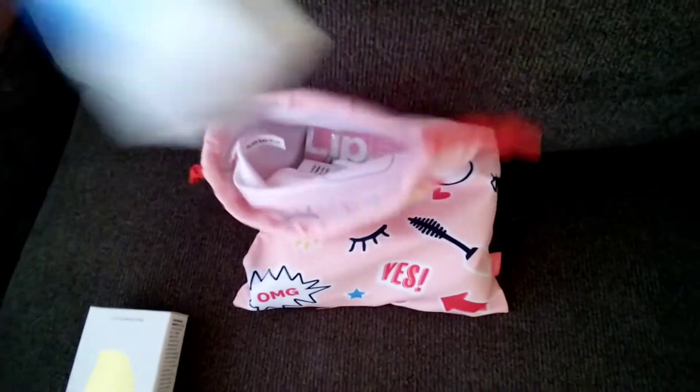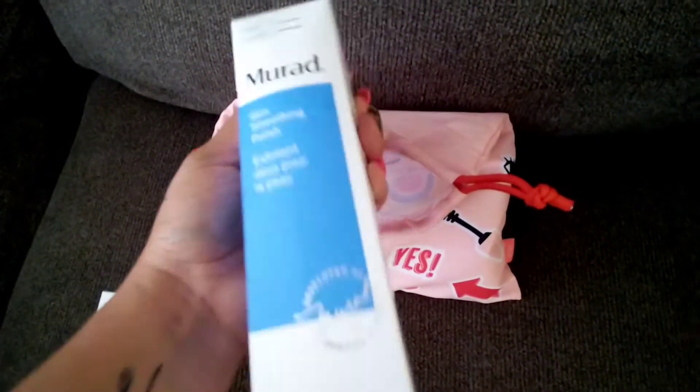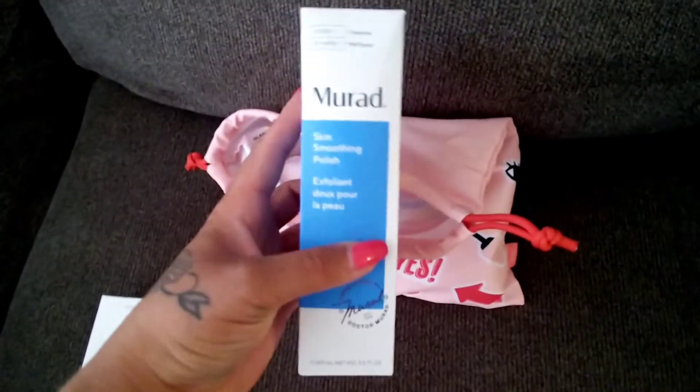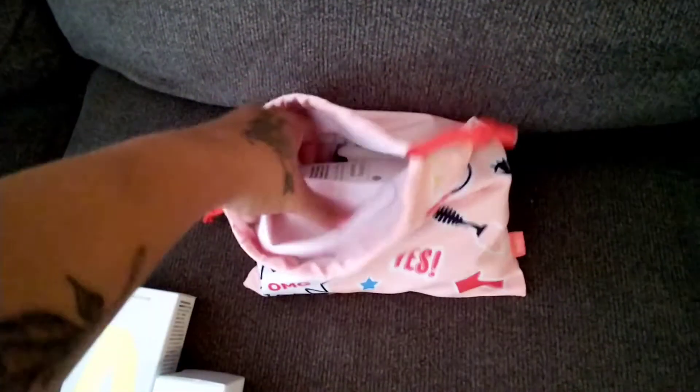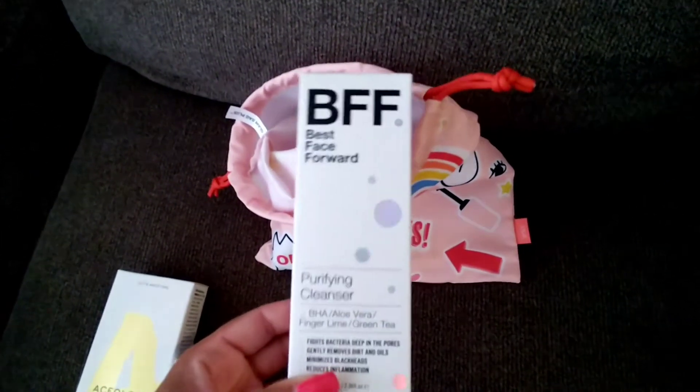I really like this brand of products and I'm really excited for this cleanser. I actually just bought a pore cleanser but I think I'm going to use this one first because it's really big. So I got five items for $25, and I also got another cleanser.